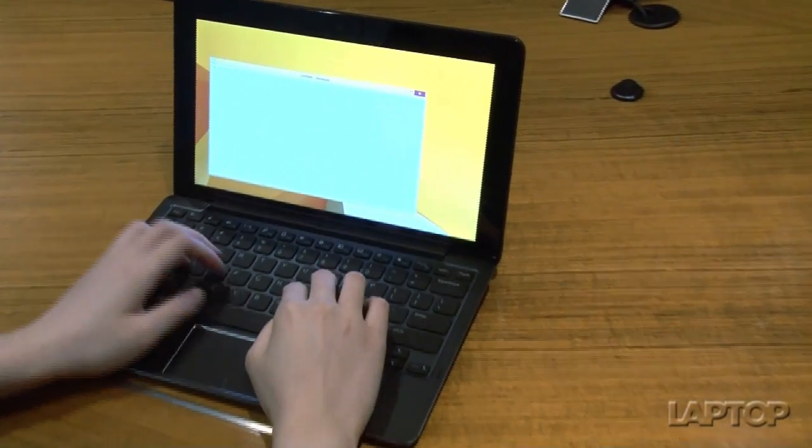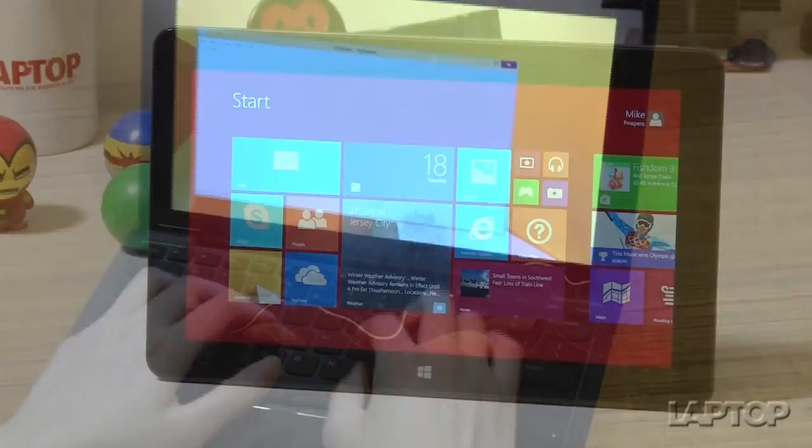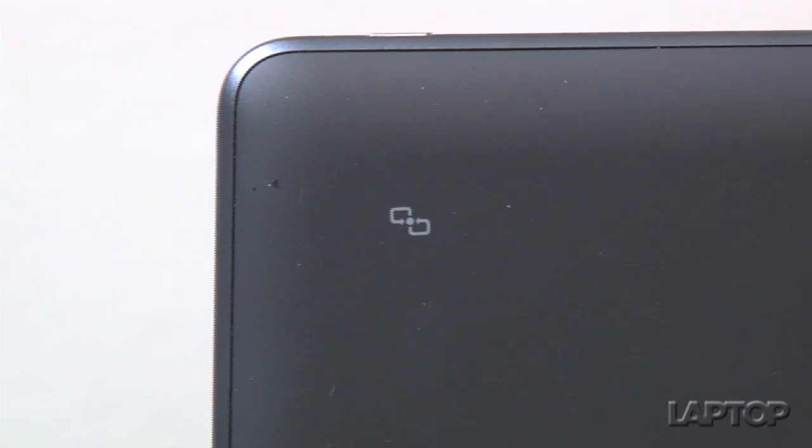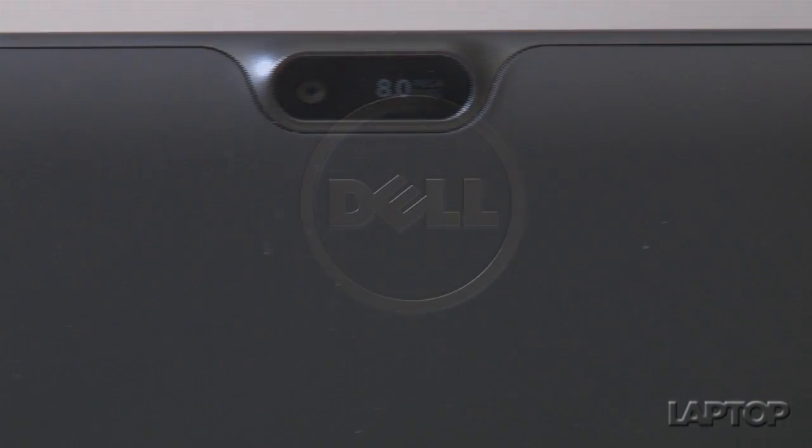It's one of the most versatile slates yet, but issues keep this Pro from the coveted editor's choice status. Swathed in rubberized soft-touch finish with a magnesium alloy border, the Venue 11 Pro is quietly opulent.